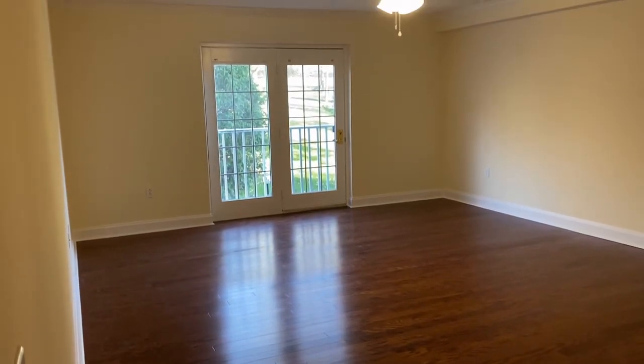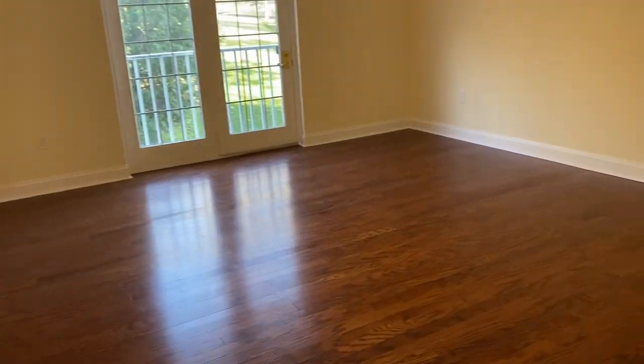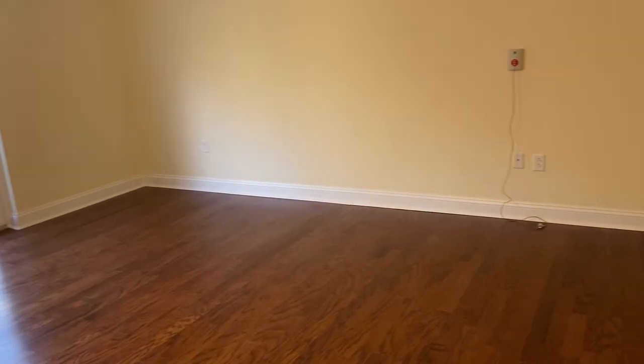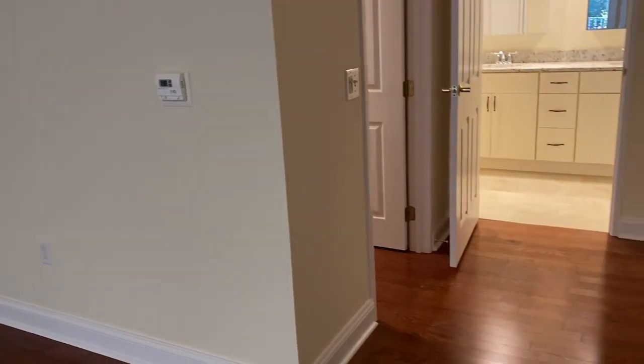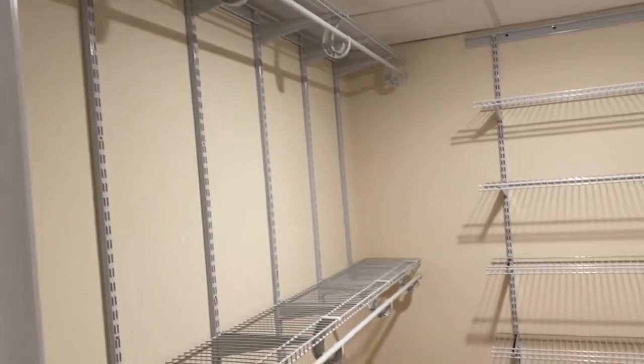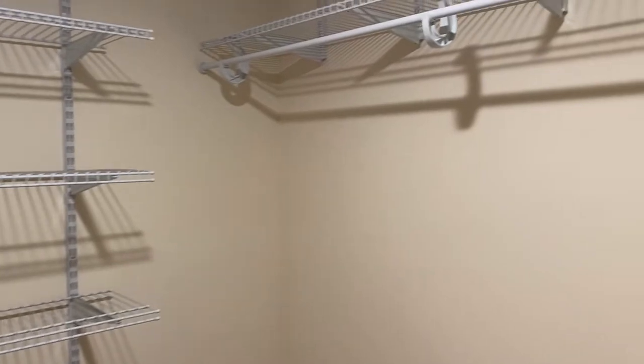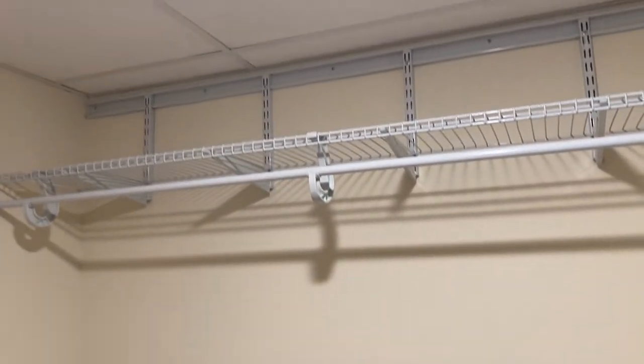The last stop on our tour is the master bedroom suite, located on the other side of the living room. All features and upgrades available in the other bedrooms are also offered in the master suite. For your convenience and comfort, there is an additional thermostat located in the master to ensure you always get a good night's sleep. The walk-in closet is a must — the Soldier Song apartment does not run short on storage for all your favorite clothes and shoes.